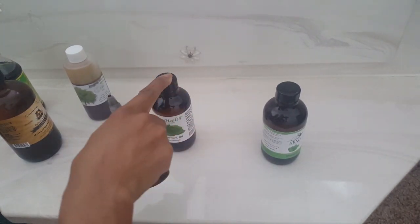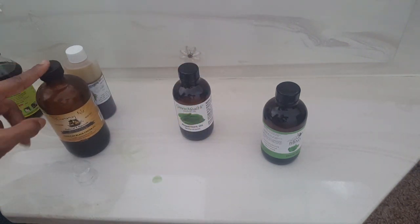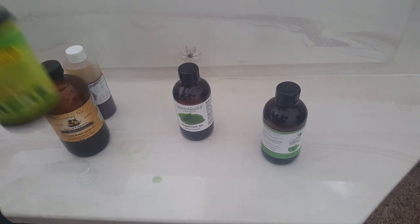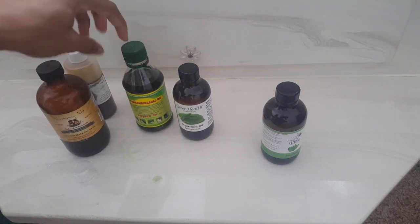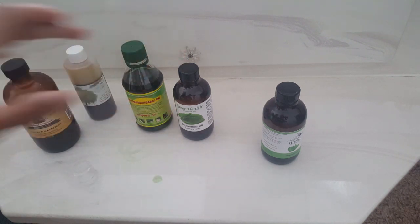You can use these oils by themselves if you don't want to mix all of them. Peppermint oil stimulates the scalp, and Jamaican black castor oil is really good — since this one says it's specifically for hair shedding, I would definitely try that one by itself or just with the peppermint oil.